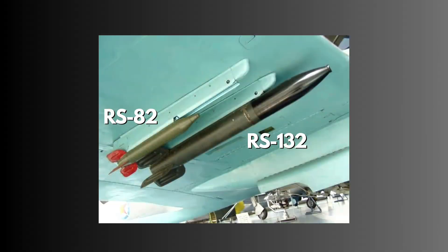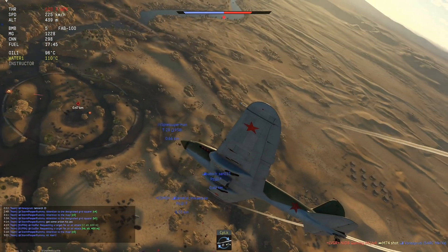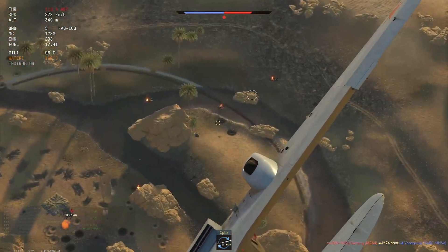Looking at the armament, the IL-2's RS-82 and RS-132 rockets were powerful enough to destroy armored vehicles in one hit, but they were not very accurate, so experienced pilots preferred using the cannon instead.